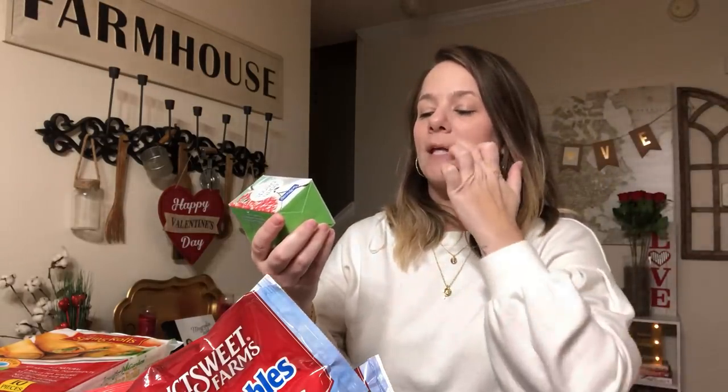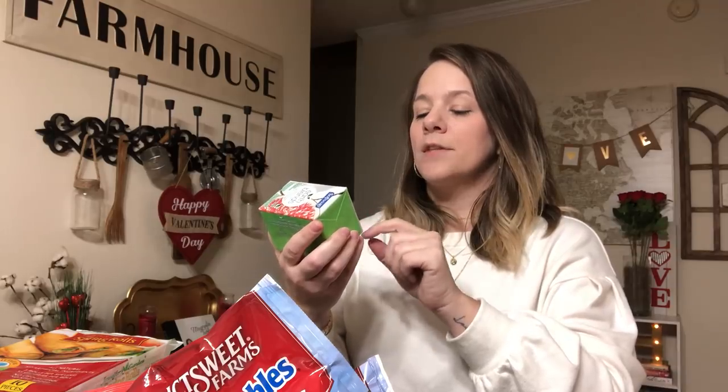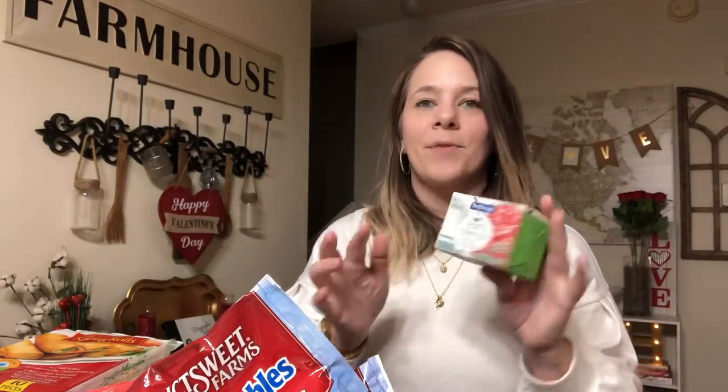I went back and picked up another of the Earth Blends. This one is the Coconut and Fig. The other one I got the other day was Pomegranate and something else, but this is the other flavor.